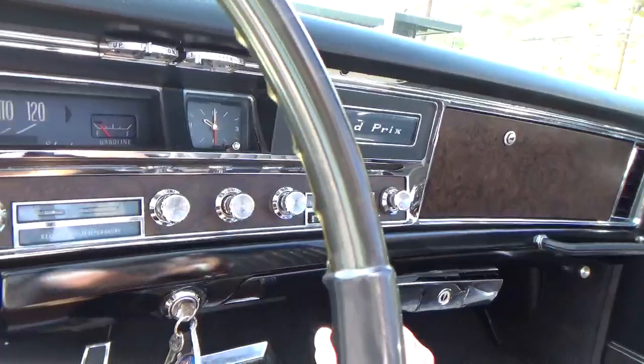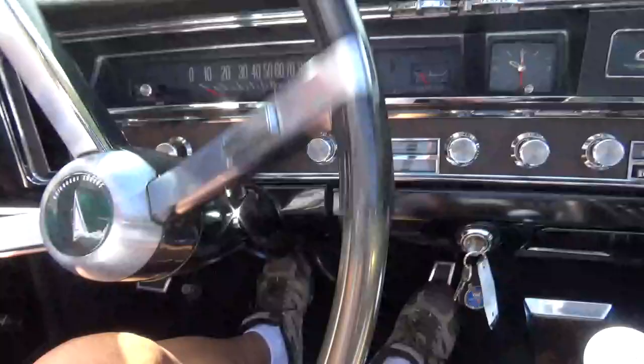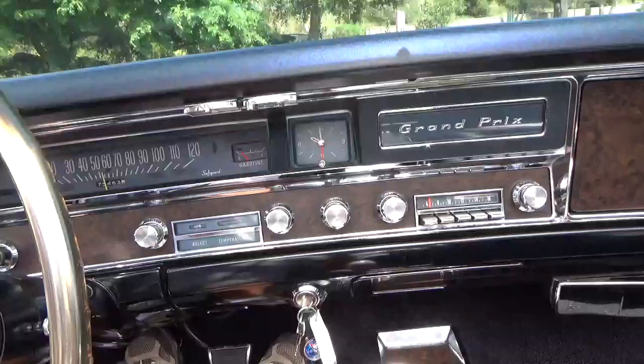Starts right up. It's a very reliable car. In the collector car business, some cars you get are hard to start — they go dead. This is the opposite. This thing is easy to start and it does not go dead.